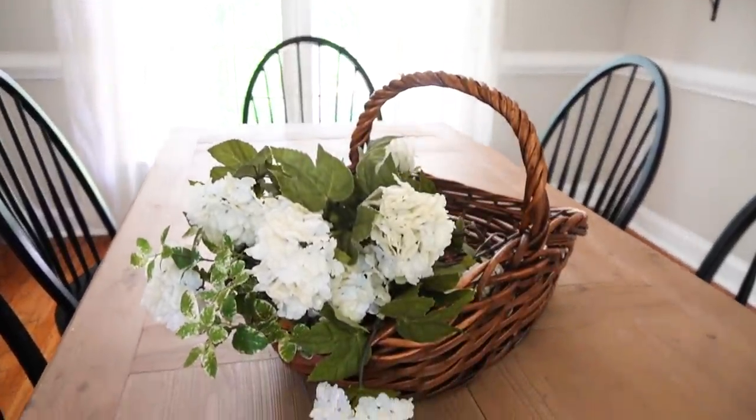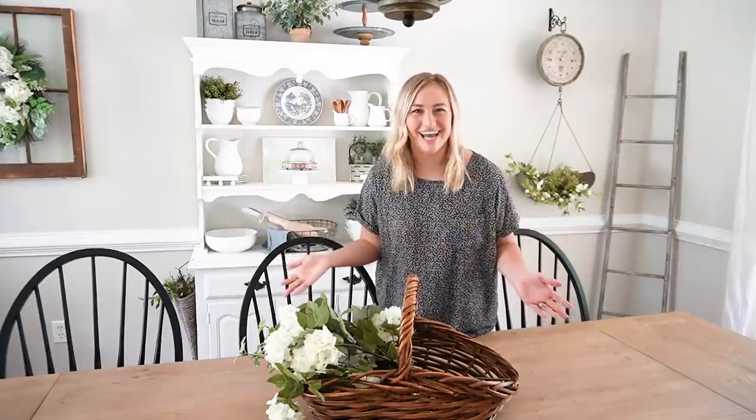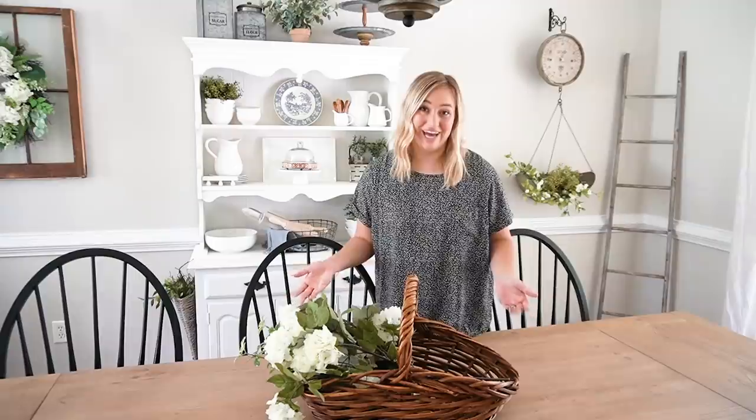I do not keep a tablescape up on my dining table all of the time. I have some really pretty table settings, but I keep them all here in the dining hutch, which we'll talk about in a second. Honestly, we use this table pretty much every time we cook dinner at home, which these days is all of the time. Because we use the table all the time, I don't want to put the tablescape on and take it off constantly, so I just leave it bare — and I actually really, really enjoy that.